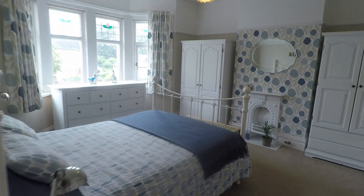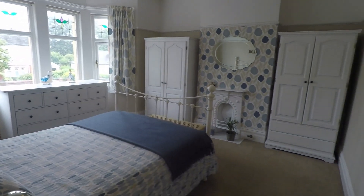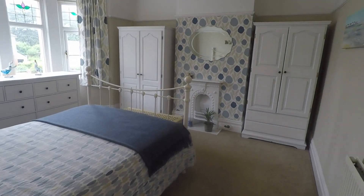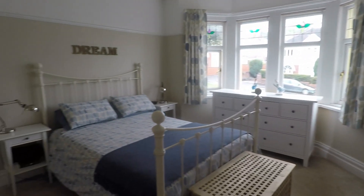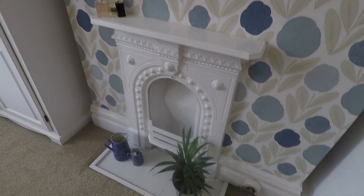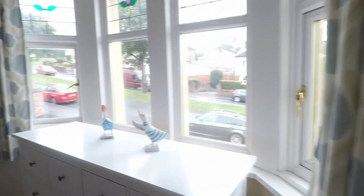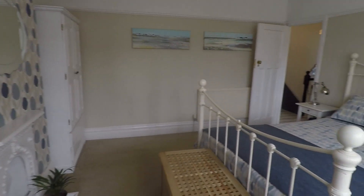Finally, we have the master bedroom — again, a really great spacious double room with a bay-fronted window. There are tall ceilings throughout these bedrooms, making all the rooms feel very spacious. There's another lovely feature fireplace area in here, and lots and lots of space for all your bedroom furniture.